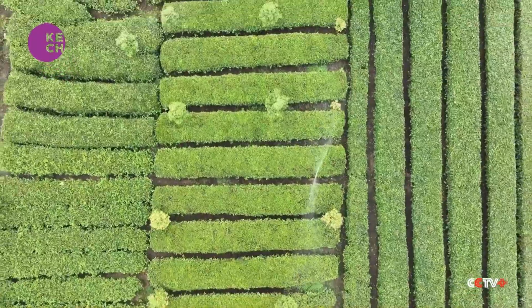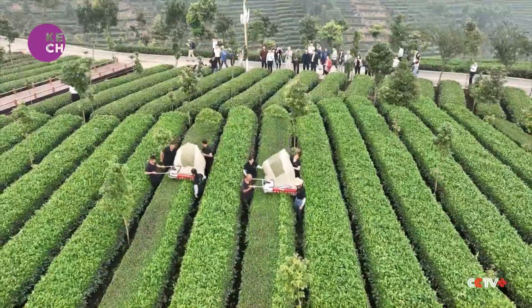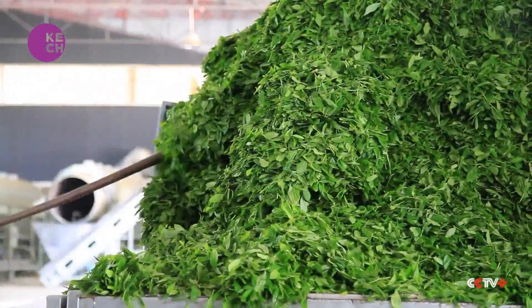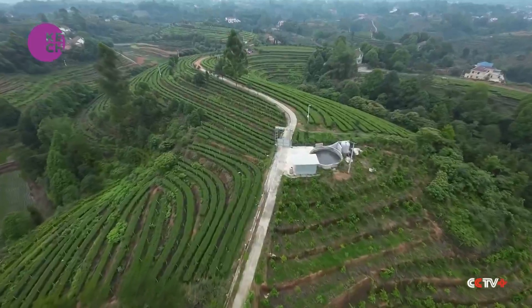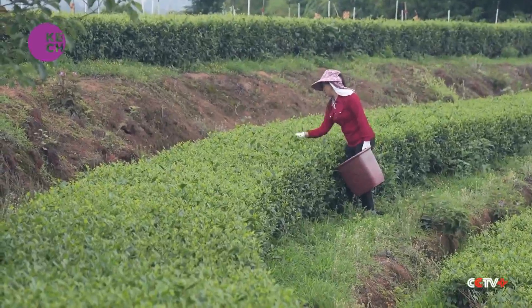There are more than 400,000 hectares of tea plantation in Sichuan province, growing enough tea for exports. Last year, more than 7,500 tons of tea were exported to ASEAN countries, Uzbekistan, Ghana, and other destinations.